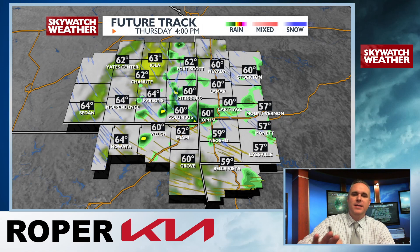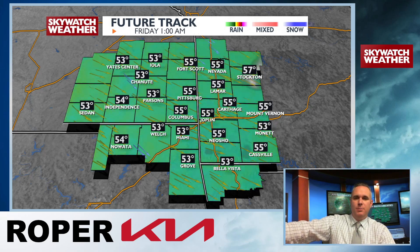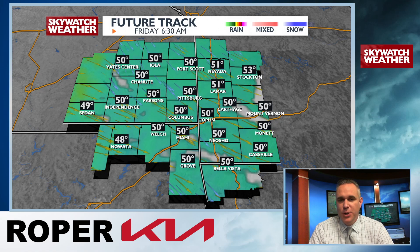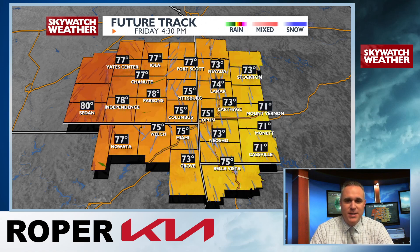Looking at our temps — we're sitting in the 50s by noon, we do finally get into the lower 60s late in the day. 51 to start, 57 by noon, high temp of 62. Our southerly winds shift out of the northwest as this storm system presses through and pushes on by. Tomorrow night looks pretty good — kind of chilly, we drop back into the upper 40s for overnight lows.